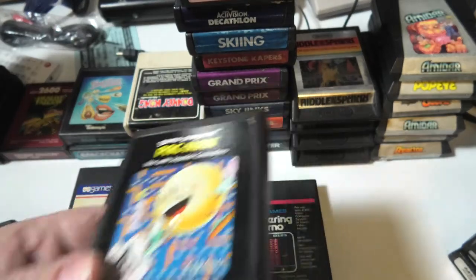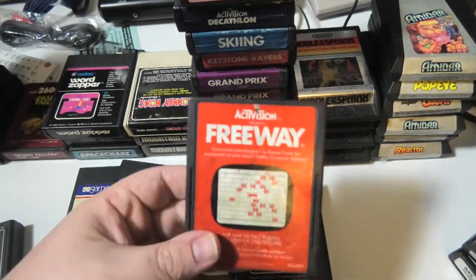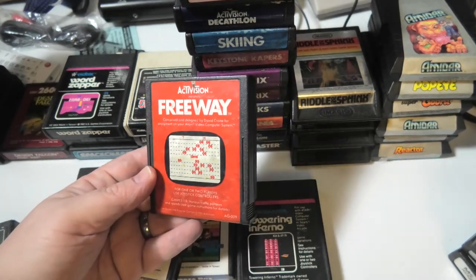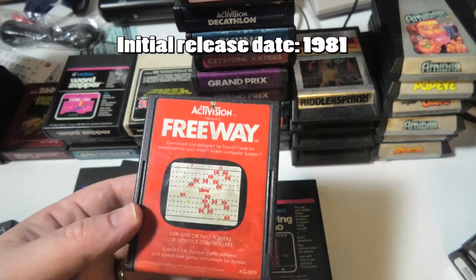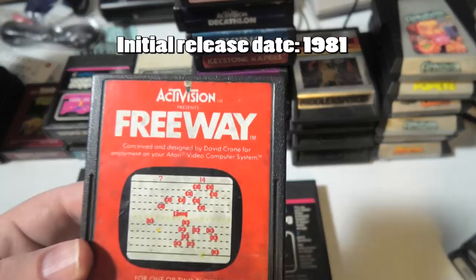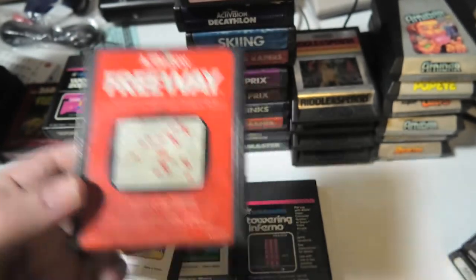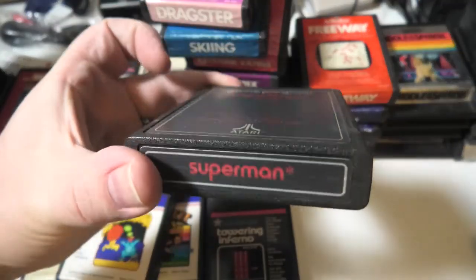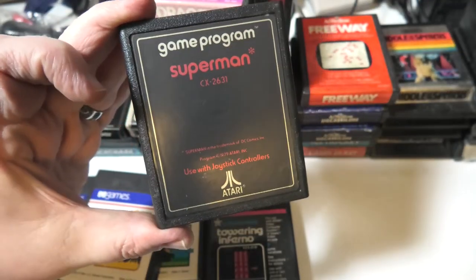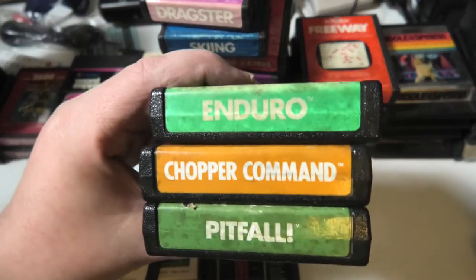I have two boxes full of Pac-Man cartridges — I used to ask like 25 cents for these. E.T. — hey, anybody want an E.T. cartridge? Freeway — I bought this game back when it came out and I played it a lot. This came out before Frogger for the 2600, I think. Superman — I never really liked Superman. This lot is heavy in Activision, that's nice.